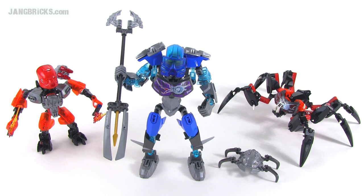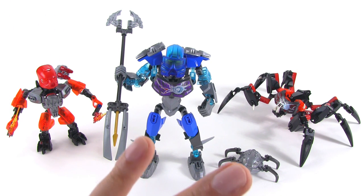Hey everybody, Jang here from jangbricks.com with a look at some proxies for some representative Bionicle 2015 sets. These are all wrong. These are not replicas of the actual sets. Anybody looking at these and looking at the official pictures can immediately see all the things that are wrong about these. So I'm not going to focus on all the things that are wrong. Just know that they are all wrong.